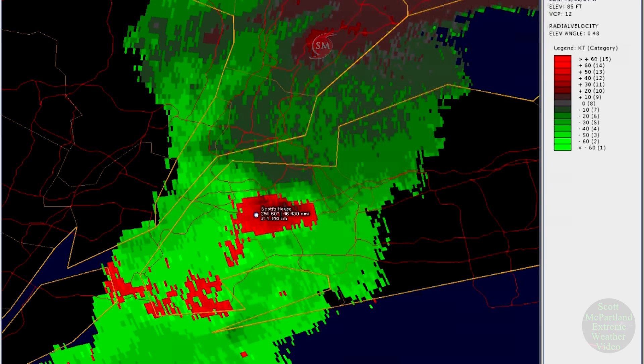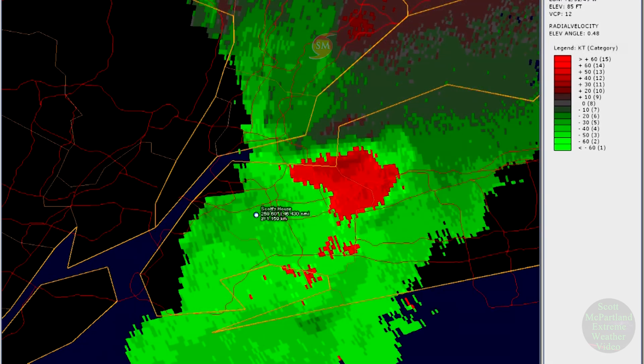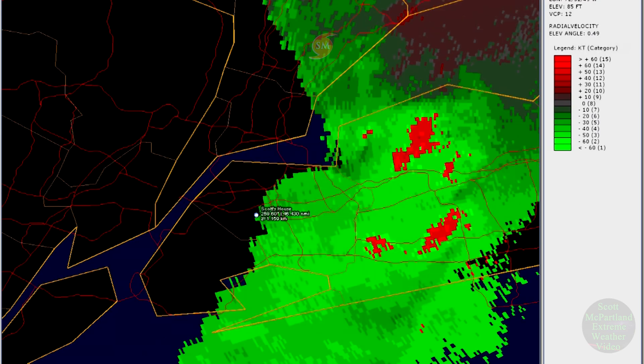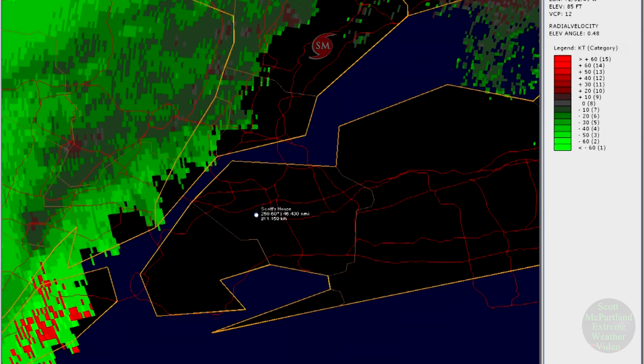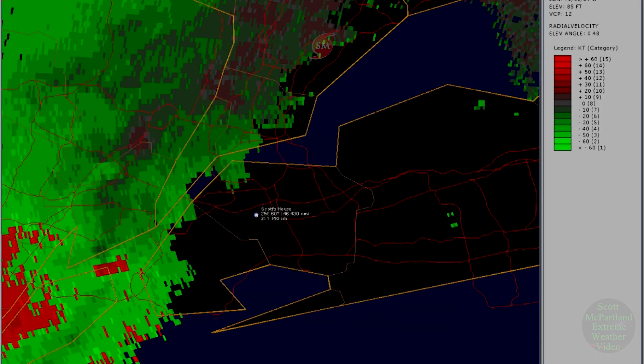Here is the Doppler velocity scan showing that circulation moving right over my location. The green colors are the inbound winds, or towards the radar, and the red are outbound winds, away from the radar. When you see those close together like that, it's a sign that a tornado may be forming, and that's certainly verified that day.